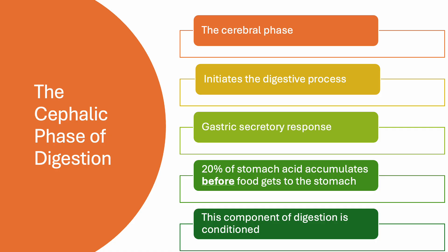It'll start with the cerebral phase. When you think of food, smell, or taste food, your cerebral cortex is involved. The cerebral phase initiates the digestive process. Salivation is triggered. The vagus nerve stimulates the release of gastrin from G cells in the stomach.